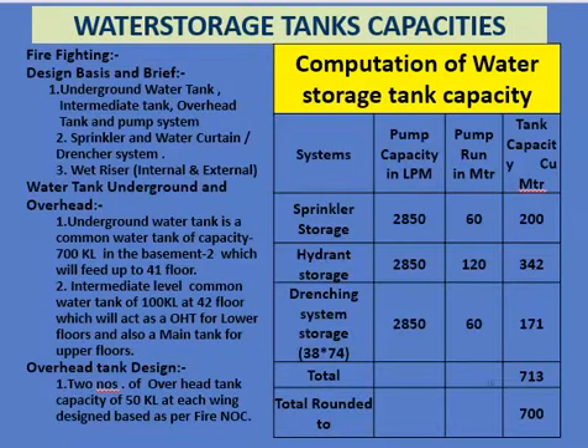The total water storage tank capacity computed is: sprinkler storage 200 cubic meters, hydrant storage 342 cubic meters, and drenching system 171 cubic meters. The total accumulated capacity comes to 713 cubic meters, and the actual capacity provided is 700 cubic meters.